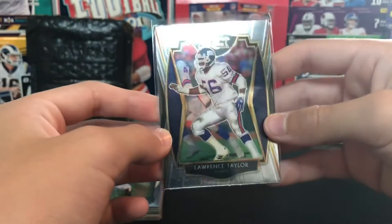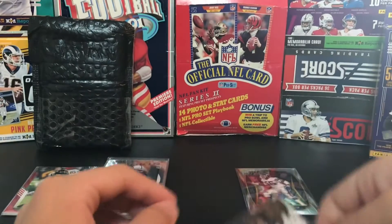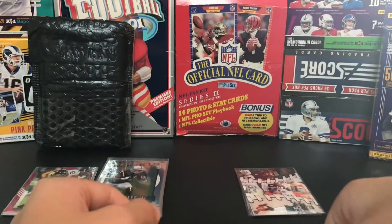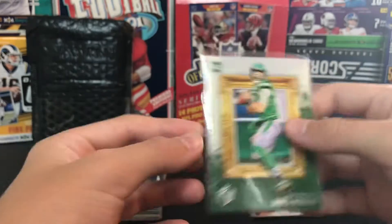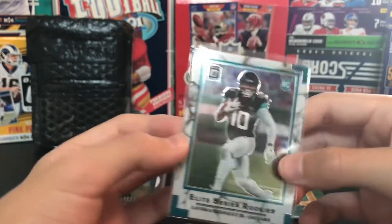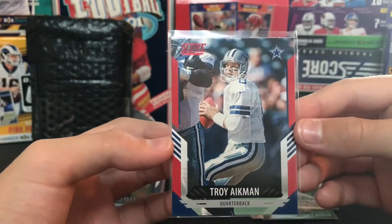I don't know what all these subset things are called in Select. Brian Edwards Omega card rookie from Chronicles. James Morgan Gridiron Kings. There's a nice one - Laviska Shenault Elite Series Rookies out of Optic, it's a cool one. Troy Aikman red parallel.